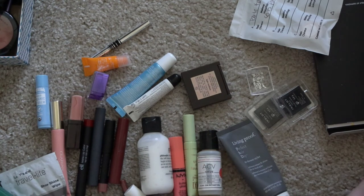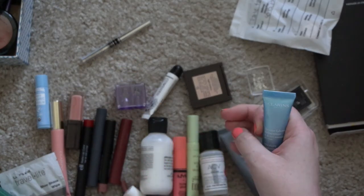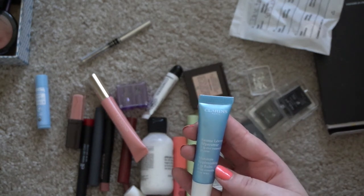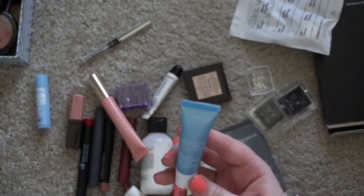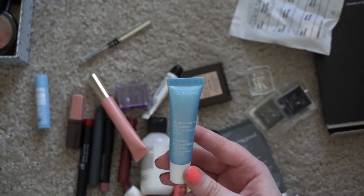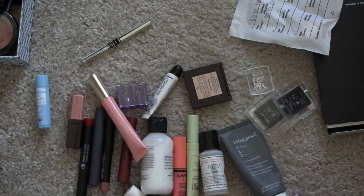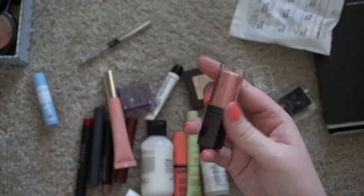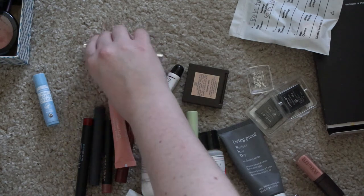Some of these might have been half-used when I moved and ended up in here, but I know some of them are old and probably should be tossed anyway. This is the Clarins Moisture Replenishing Lip Balm — I bought this because Lupita Nyong'o showed it was in her Oscar bag. It's old and I used it once not too long ago and it just didn't smell or taste great. This is a random Laura Mercier gloss — I'm not sure why it's in here.